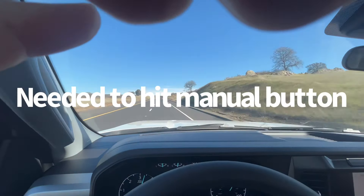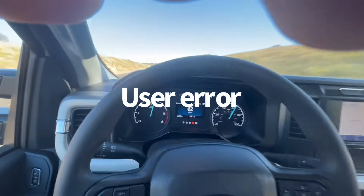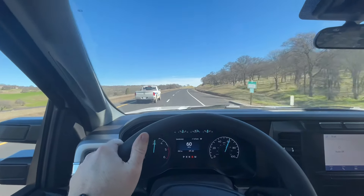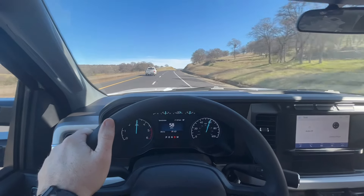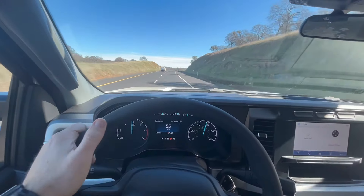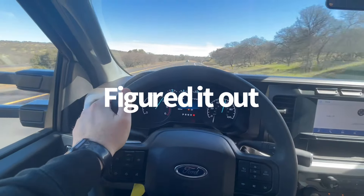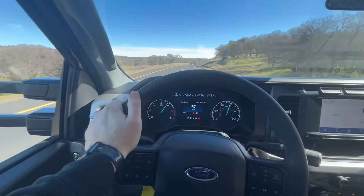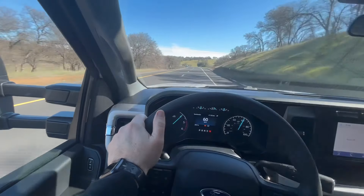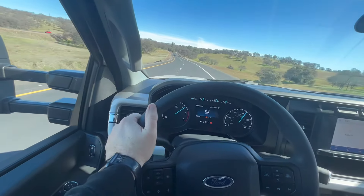I'll put this down into 6th just to see what it's going to do. I had to push the manual button. I'm going to keep this at 4,000 RPM intentionally because I know that's where the power is. I'm just going to see how it runs up this hill. It's in 6th — I won't drop any lower than that unless I really have to.